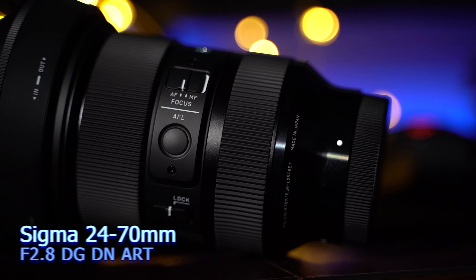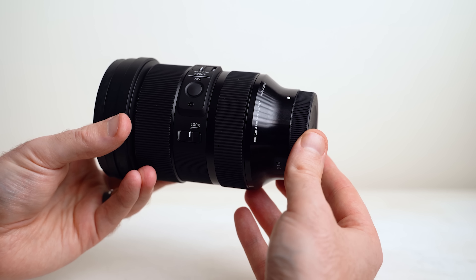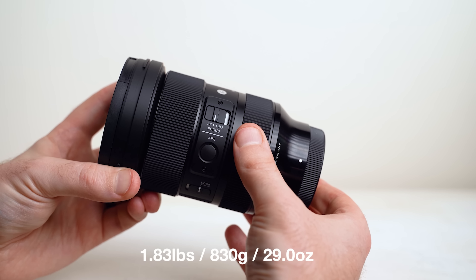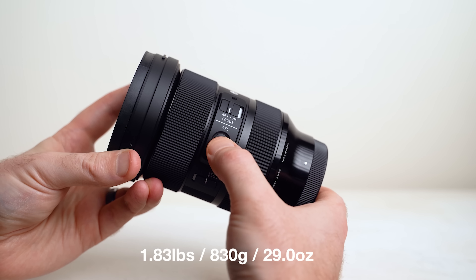Number five: the Sigma 24-70mm f/2.8 DG DN Art. It's not perfect — it has its issues — but it is a beast. It's great for manual focus, has beautiful bokeh, a fast f/2.8, great build quality, and is decently priced. It's definitely worth a second look and one of my top five lenses of 2020.